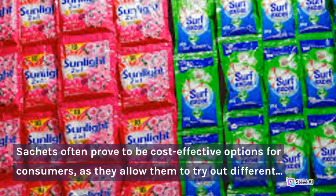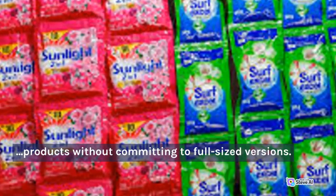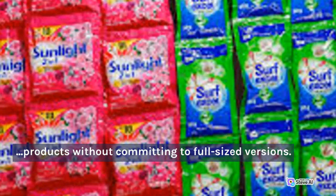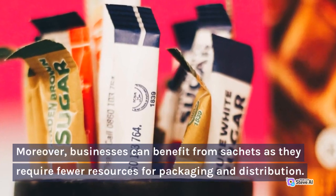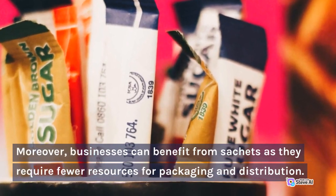Sachets often prove to be cost-effective options for consumers, as they allow them to try out different products without committing to full-sized versions. Moreover, businesses can benefit from sachets as they require fewer resources for packaging and distribution.